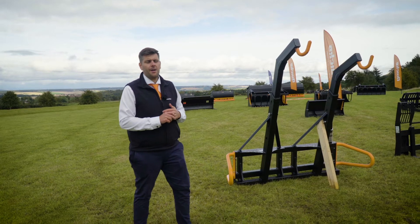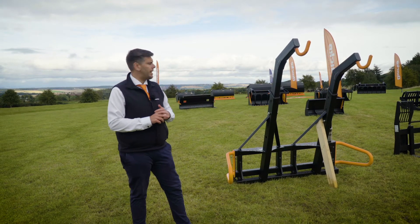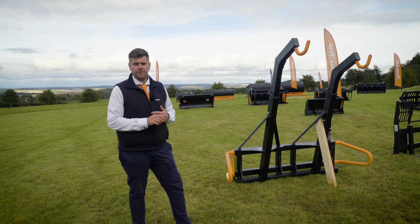Hi, I'm James from Quickie, Account Manager for the South of England, and we're going to have a look at the Quickie Big Bag Lifter range.